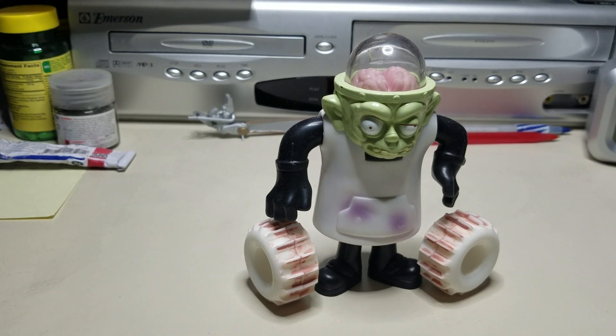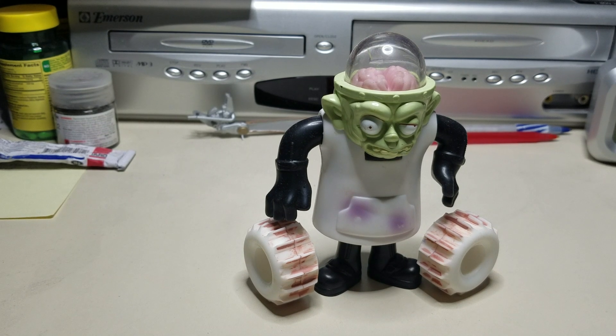Hello everyone, welcome to the corner. Last video you saw these tires and my idea and plan of what I was gonna do and where I was gonna go with it. A couple people asked where I got the tires from. I'm not sure of his online handle on eBay, but his name is Casey Littman — L-I-T-M-A-N. He's on a model car forum. As far as his YouTube channel or his eBay username, I'm not quite sure, but I know about four or five years ago he had them on his lineup.